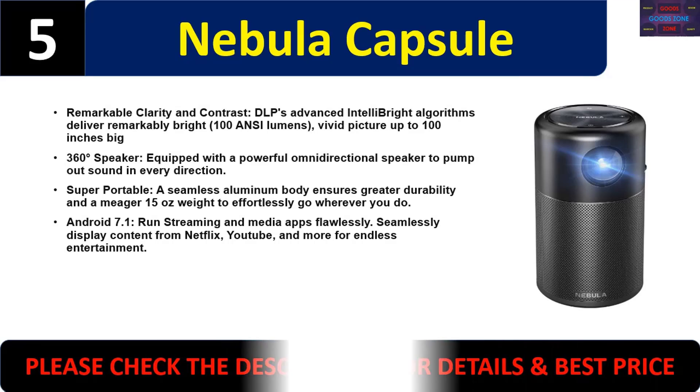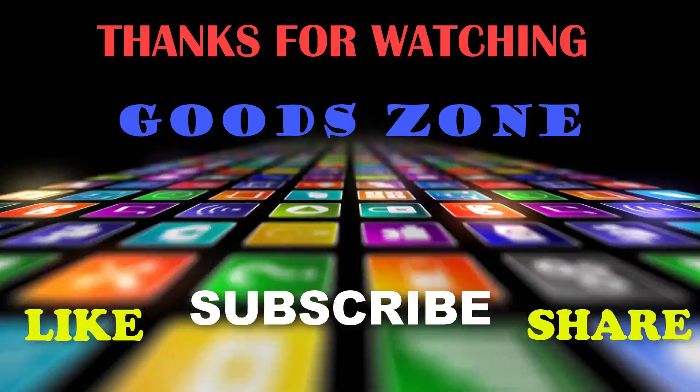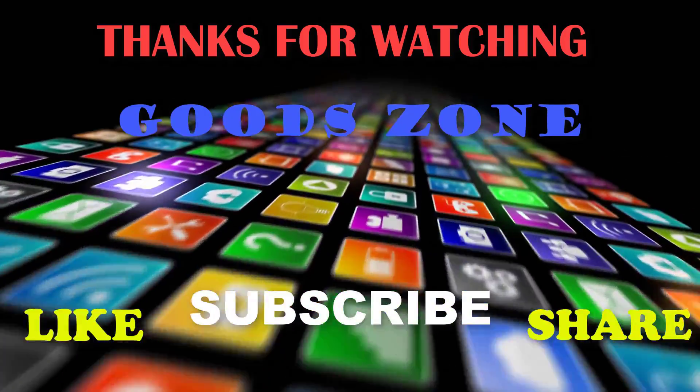Please check the description for details and best price. Thanks for watching — if you like this video, please like, share, and don't forget to subscribe.